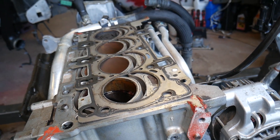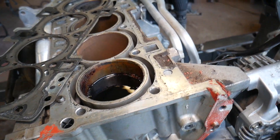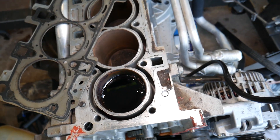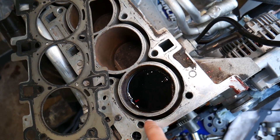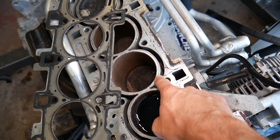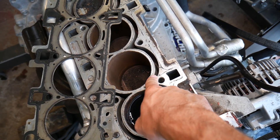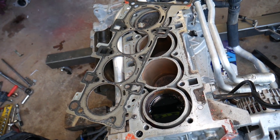Reason number two: it could be a cracked engine block. This is your engine block right here — these are your coolant passages around the cylinder. If you have a cracked engine block, that coolant can make its way into the cylinder again and produce the same symptoms.